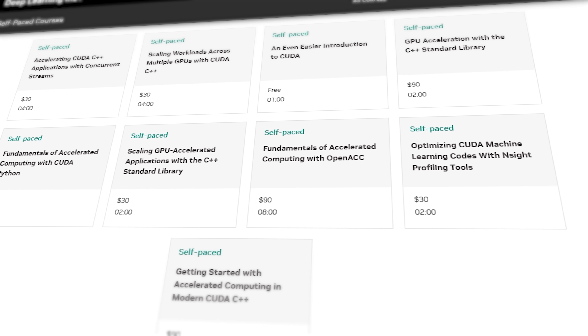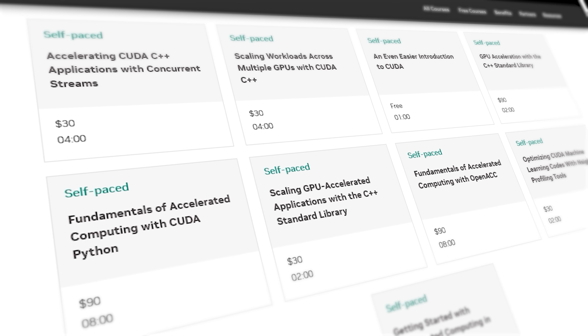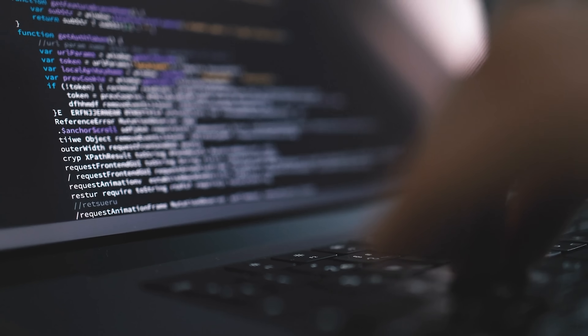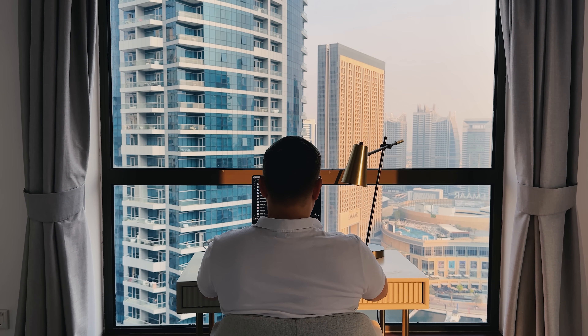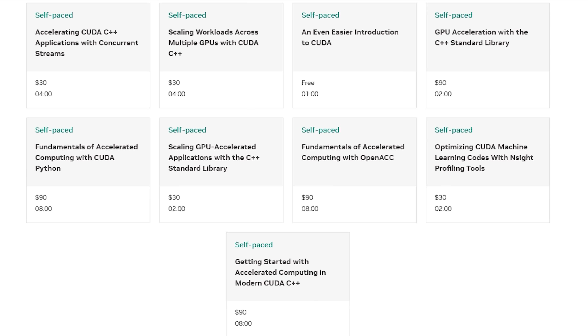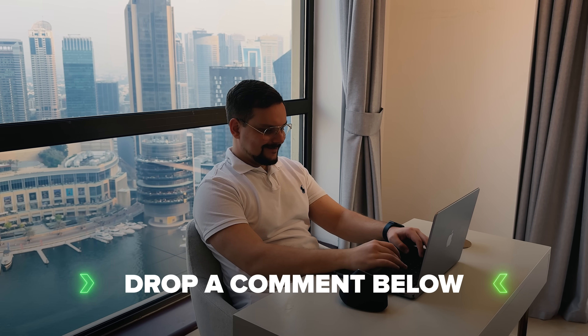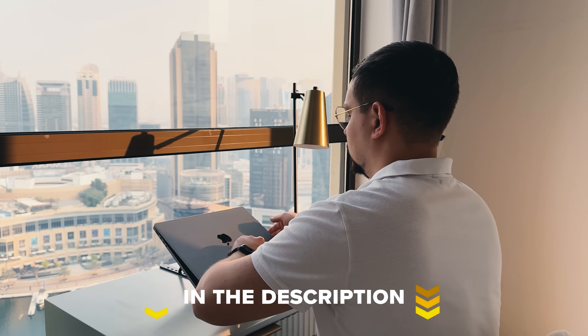That's a wrap on the six NVIDIA accelerated computing courses that can really boost your skills and open up new opportunities in tech. Whether you're into C++, Python, machine learning, or just want to speed up your programs with GPU power, these courses give you practical knowledge and real-world tools that make a difference. If you're serious about leveling up and future-proofing your career, I definitely recommend checking them out. The best part is that many of these courses are free or have free options, so there's no excuse not to give them a shot. I'd love to hear from you — have you tried any NVIDIA courses before? Drop a comment below and let me know your thoughts or any questions you have. Feel free to check out the links in the description — you might find some discounts there.